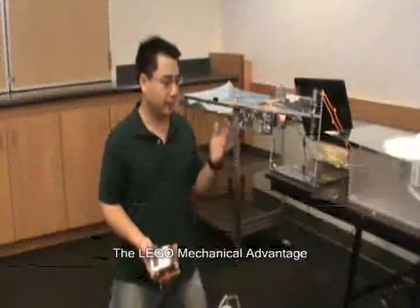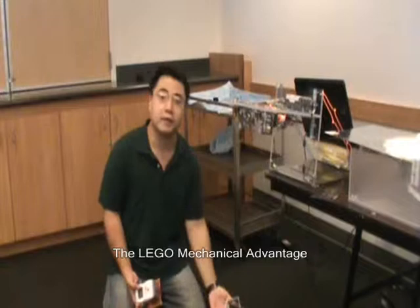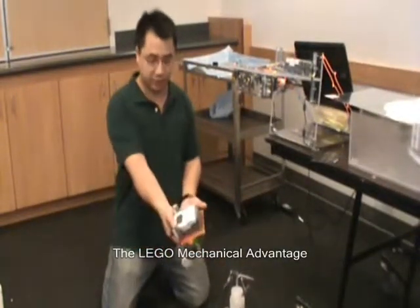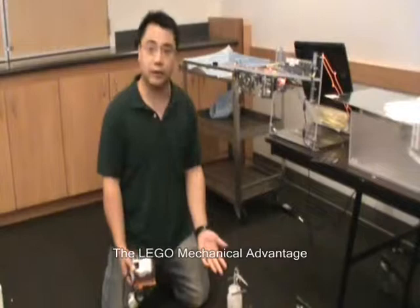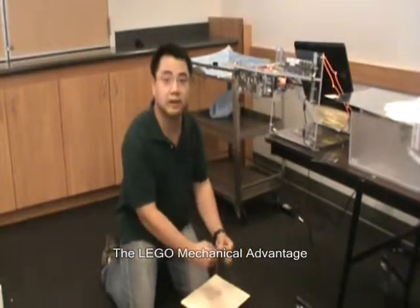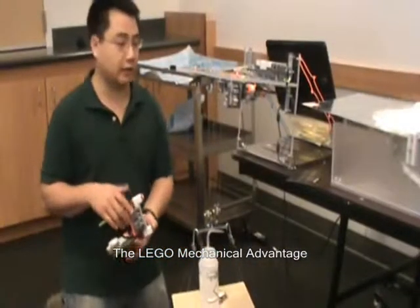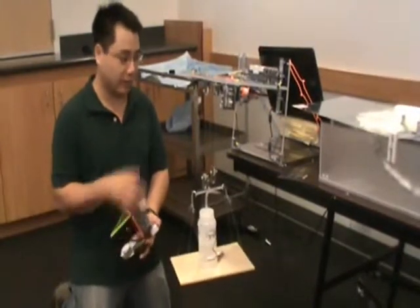Here we have a pulley setup where it's hooked up to two motors and fishing line attached to a platform. What we're trying to do is lift up these objects with the motors and the pulley setup using a remote control. But when we try to lift up these objects by pressing the up button, you hear that the motors lock up — meaning they're not powerful enough to lift the weight. So we're going to observe how we can enable these motors to lift the objects by taking advantage of pulleys. You can see that the motors are actually able to lift up these objects, which they would otherwise be unable to lift without the use of pulleys.